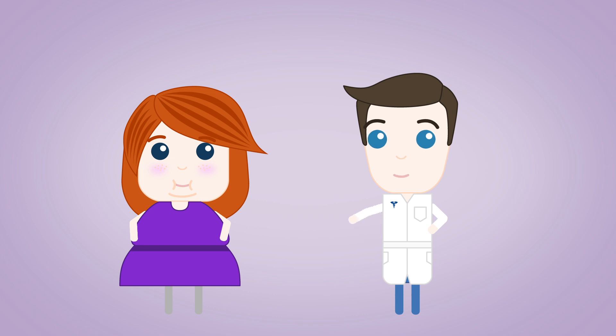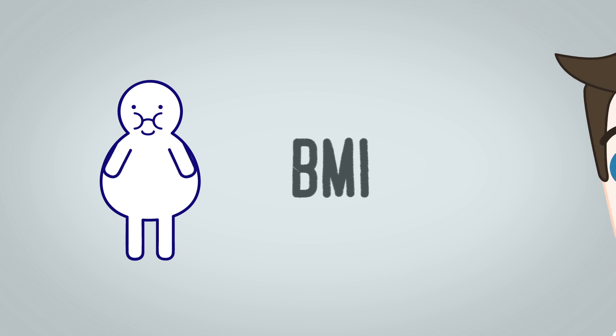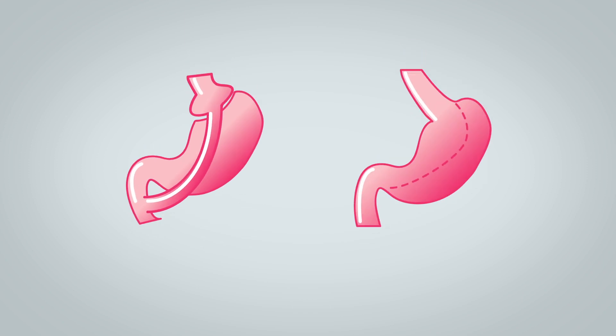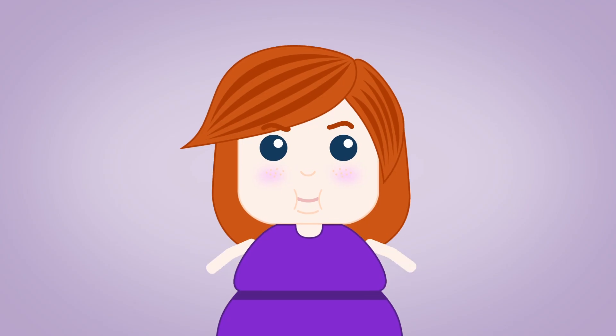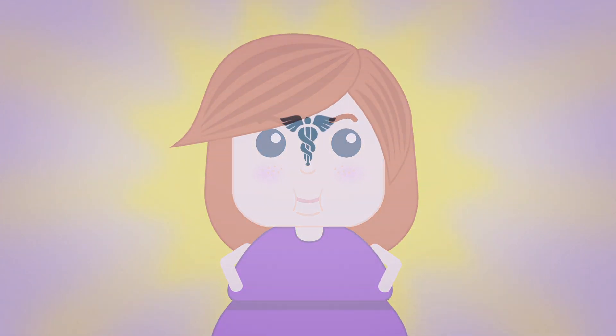So which surgery is better for you? You should work alongside your doctor to choose the best weight loss procedure for you. Typically, your BMI and obesity-related conditions are the main factors that doctors consider when recommending a surgery. The main difference is that the sleeve is a restrictive procedure and the gastric bypass is a malabsorptive procedure. Now Anna is ready to choose the right surgery and transform her life.